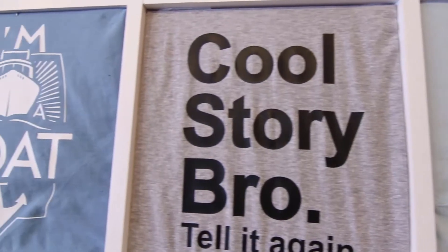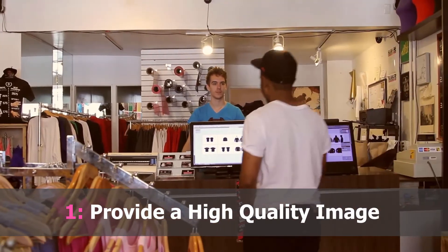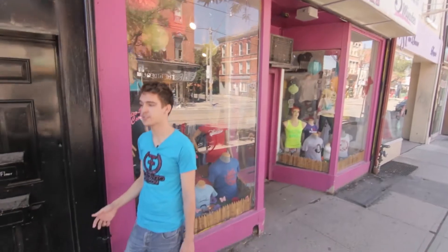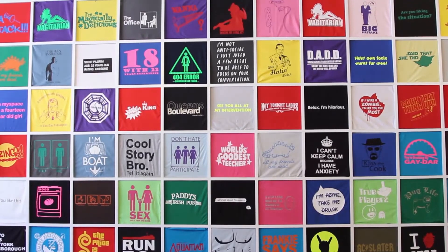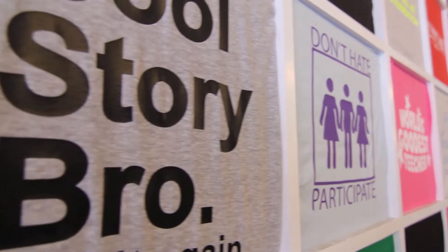The first step in printing a custom tee — we do need a high quality image from you guys. You can provide it via email or you can even bring it in on a USB flash drive. If you guys don't have a custom graphic that you're looking to get printed, we actually have an entire store wall that you guys can choose from with custom graphics on it. You can even Google search some images in store and we can help you find something that's going to work on a tee shirt.